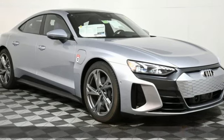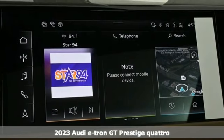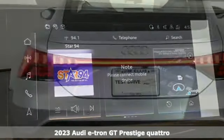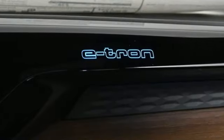Here's a new 2023 Audi e-tron GT. This is what it looks like when legendary quality, design, and innovation keeps moving forward. And get ready for an impressive combination of features.